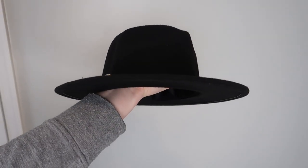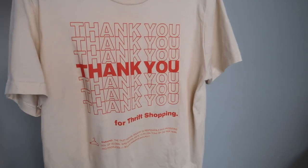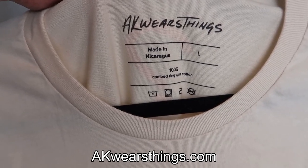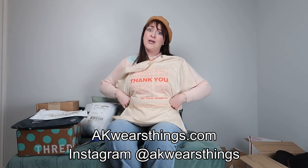This next item feels like a really nice quality felt. I would try it right this second but I just got my beret how I want it and I'm afraid to move it. The packaging on this one says 'thank you for thrift shopping' and the fine print notes that the fast fashion industry produces 20% of global wastewater, emits 1.2 billion tons of CO2 per year, and produces a billion garments annually. This is a sustainably made 100% ring-spun cotton t-shirt with a sustainable printing process. I'm really happy with it — I'm going to be that person who wears the thrifting tee to the thrift store, like wearing the band tee to the concert.